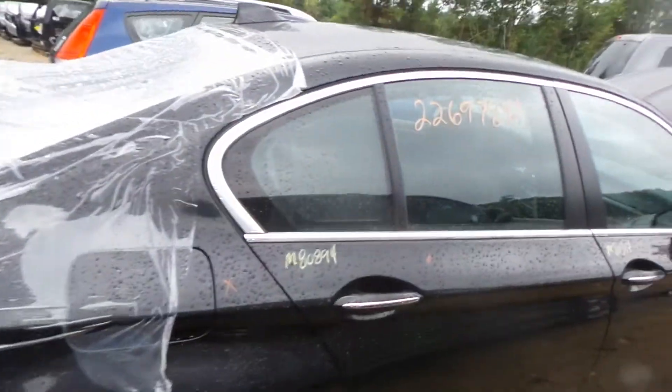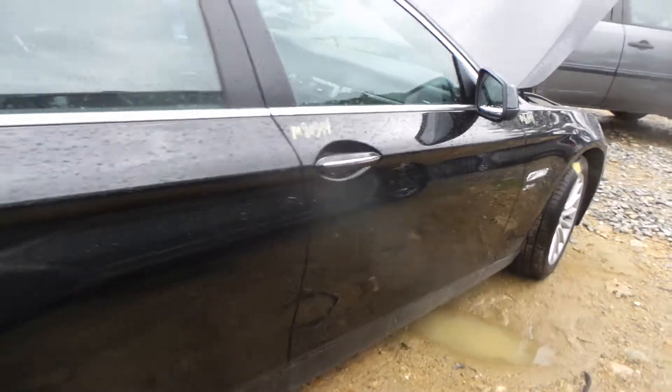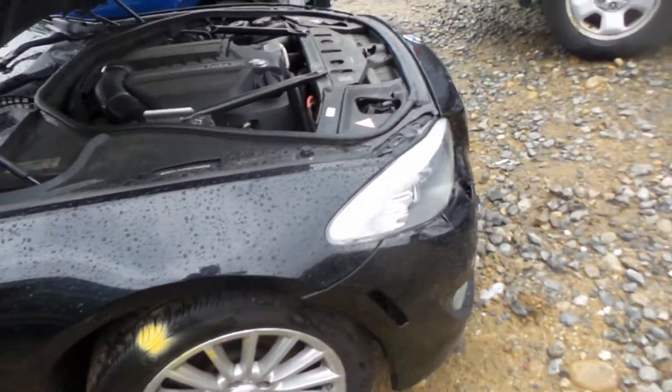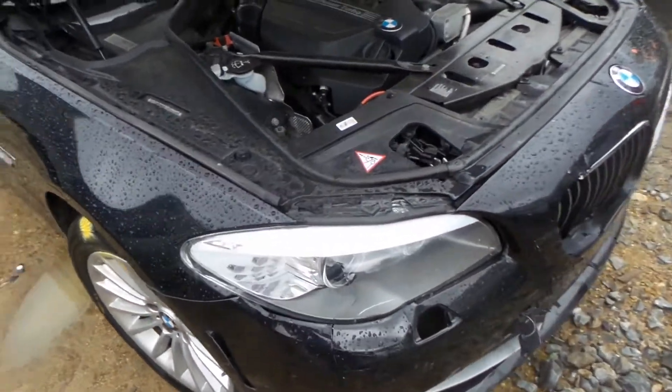Around the other side we have an insurance quality rear door and front door, also a good fender and right front knee. Xenon headlamp that comes complete with the bulb and module.